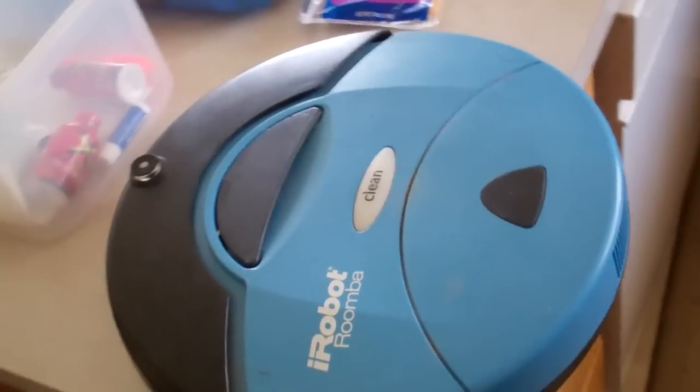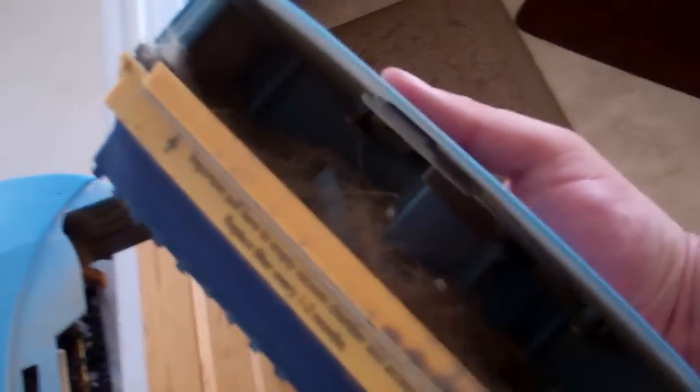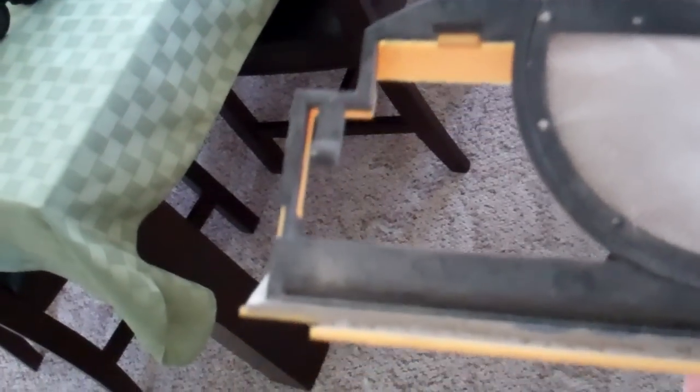Let's look at how to get into this thing. Press a button right here — it pulls out. That's all the debris it got out of my carpet today. Very simple, let's empty it. There's also a filter that you pull out and just tap it clean. There are replacement filters you can buy. I've actually washed this one with water and it's dried out just fine.